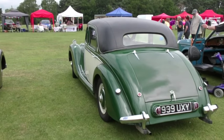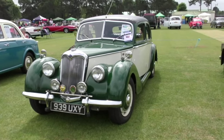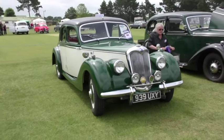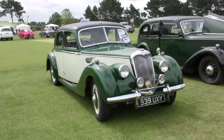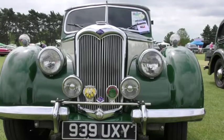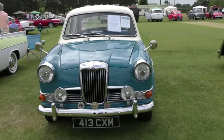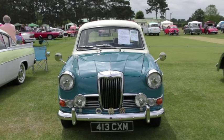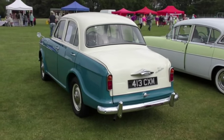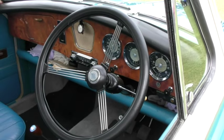What a little beauty this post-war Riley RM is. This time a 1961 1.5 Mark II with a lovely blue interior. There are only 287 of them left and this one had a full professional restoration in 1996. Not sure that the clock is original though.